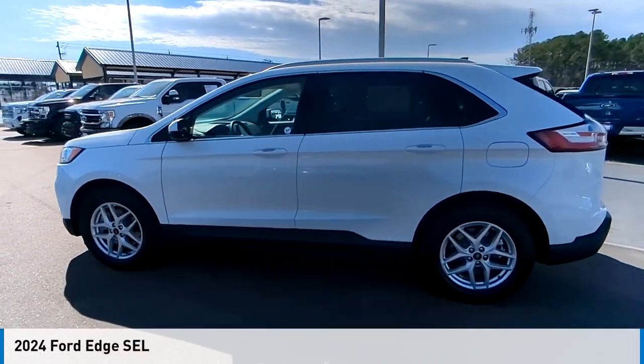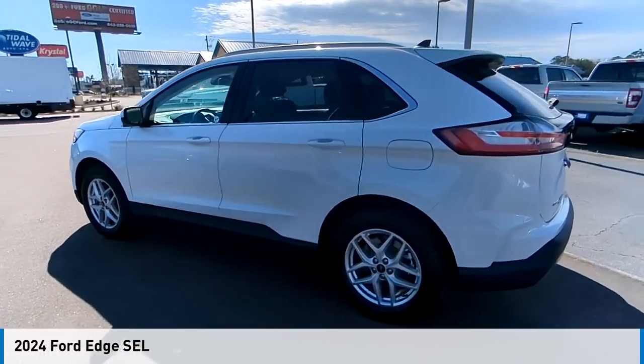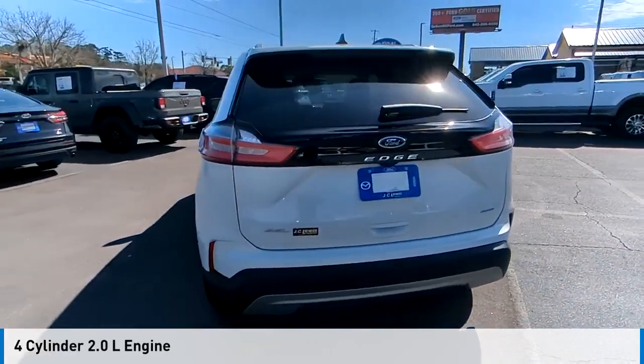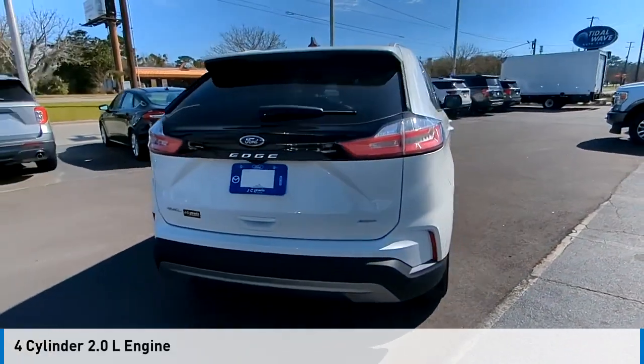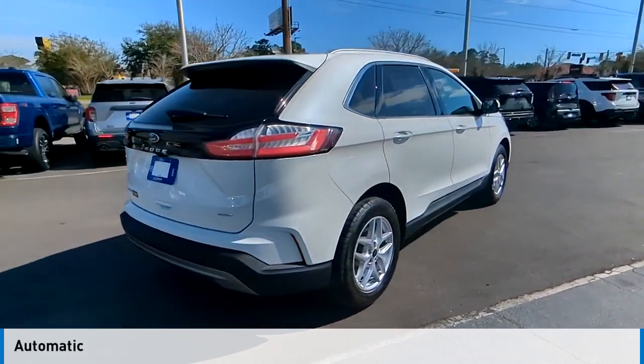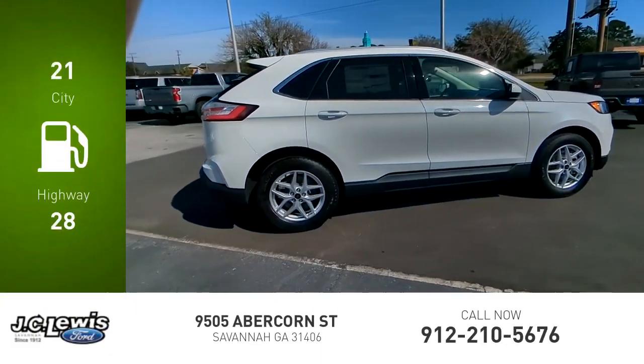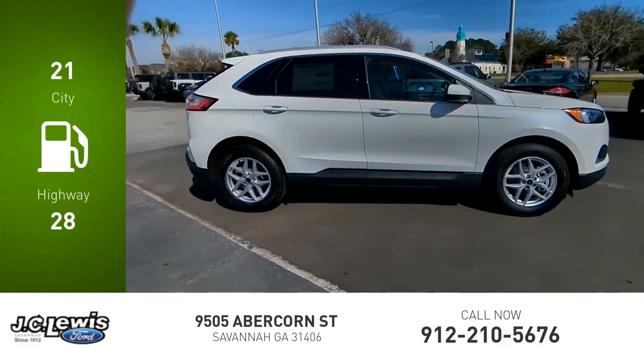Take a ride in the 2024 Edge. This vehicle is powered by an all-wheel drive four-cylinder 2.0 liter engine and comes with an automatic transmission. Great fuel efficiency saves you money by requiring fewer trips to the gas station.